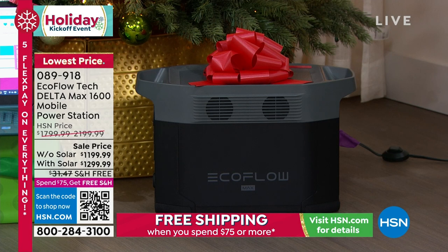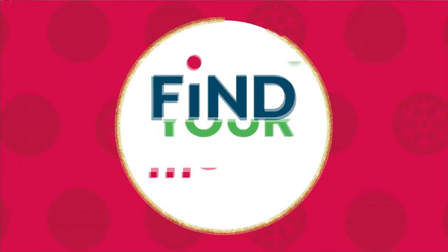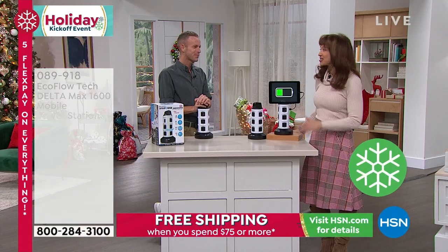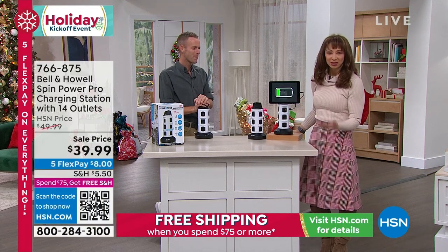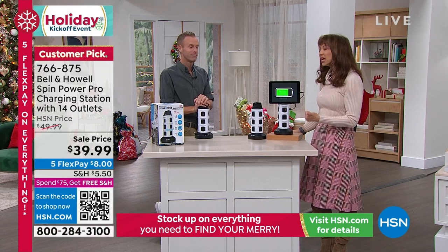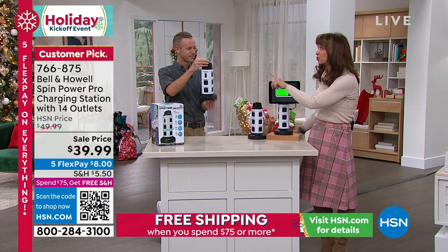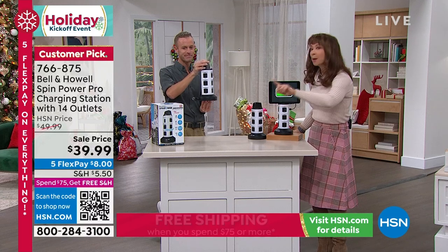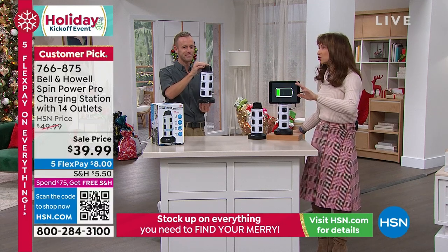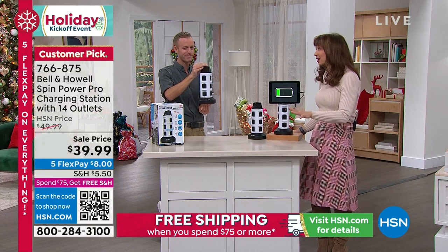The EcoFlow Delta is coming up. This is Mr. Chad Allen, who is a legend in his own time, as is Bill. You must get this because at the end of the day, we've got stuff that we need to plug in. How about taking that one outlet and getting the best surge protection for five years on the planet? Everybody has something to plug in.